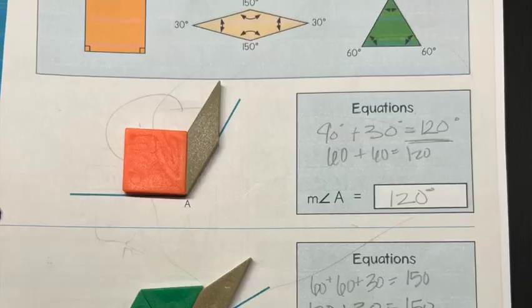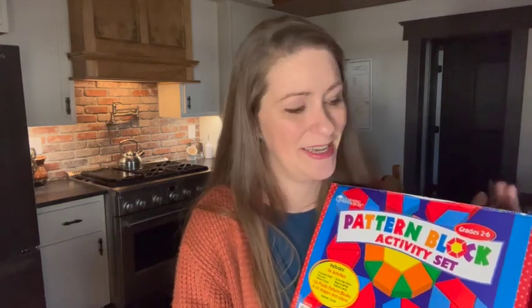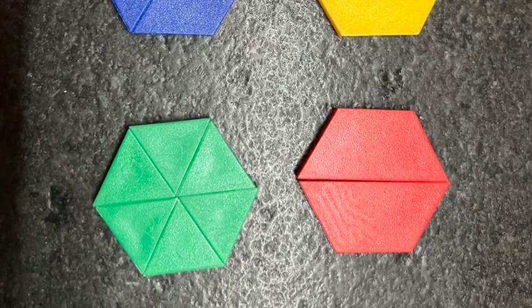So that wraps up what the actual lesson looks like, and now we're going to dive into a few more details. One question that always comes up is: what are the manipulatives and how much stuff do you need to buy? What I've found so far is that I've had most of the stuff around already. We've used pattern blocks for fractions, as well as measuring degree angles and perhaps another unit or two. I've actually been amazed at how easy they are to use for things like fractions — I had no idea they could be used for that — as well as measuring angles.